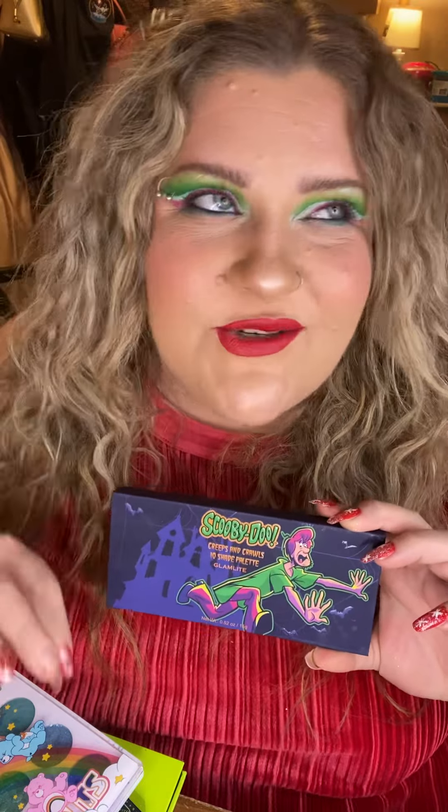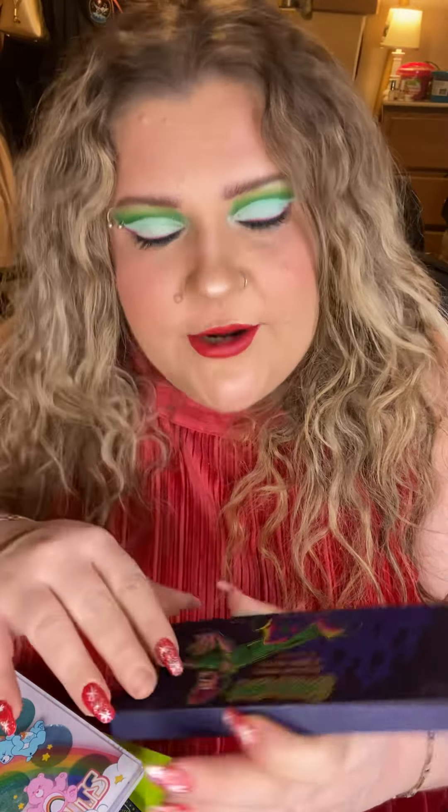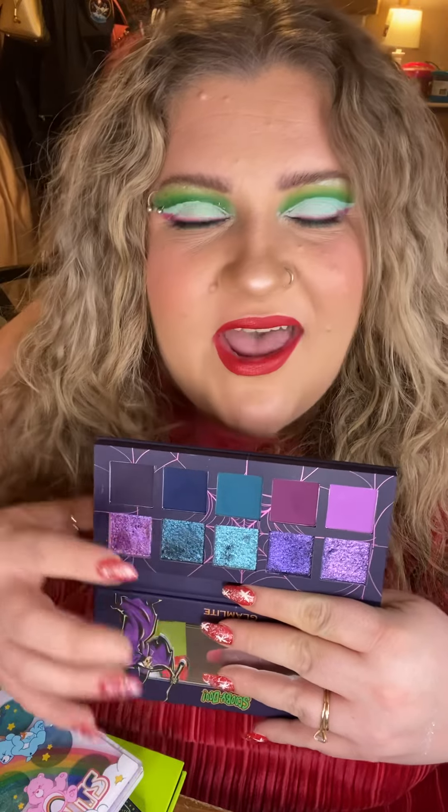Question four: what was the best collab of the year? This one was so easy. This is the Glamlite x Scooby-Doo collaboration — specifically the Creeps and Crawls palette. The moment I opened it I was absolutely stunned. I could have included both the Creeps and Crawls and Ruh-Roh Raggy palettes since both are fantastic, but I chose this one because of the color story. You have lots of beautiful depth and the shimmers are truly spectacular — very dimensional.